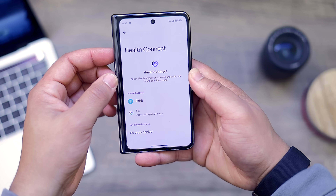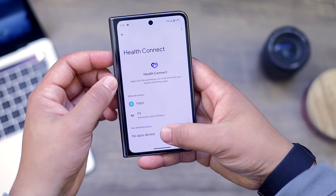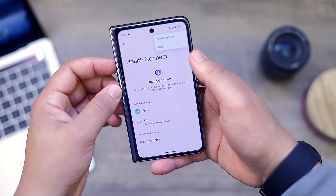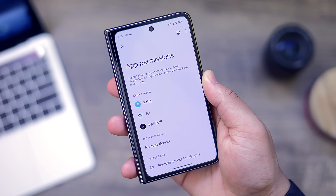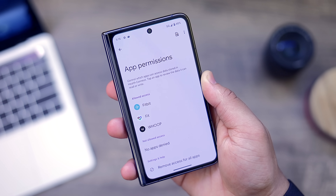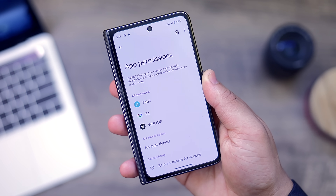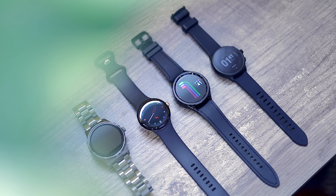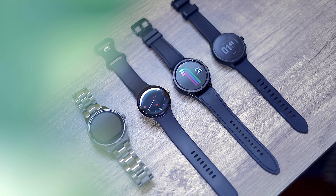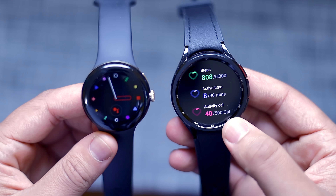One of the most practical features is having Health Connect integrated directly into Android, as opposed to being a separate download from the Play Store. Health Connect is a Google-made platform where you can sync all of your health data from various stat-tracking apps like Google Fit, Fitbit, Samsung Health, MyFitnessPal, Whoop, and more. This really benefits those actively using a tracker like a Pixel Watch or Fitbit, as it can now sync information between multiple apps.